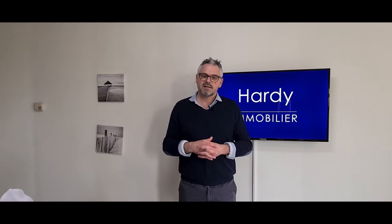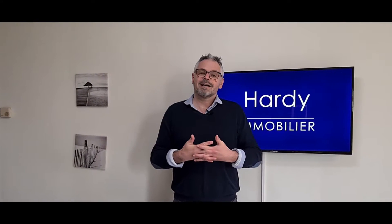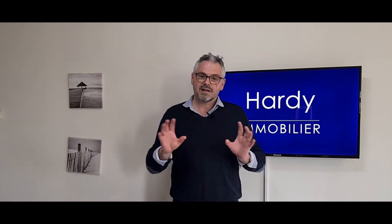Bonjour, je suis Joannic de l'agence Hardy Immobilier. Et comme vous avez pu le voir, aujourd'hui nous nous rendons sur la commune de Boisemont, en périphérie de Cergy-Pontoise. La maison que nous allons découvrir ensemble est une maison extrêmement récente puisqu'elle a été livrée en 2020. Vous allez voir que outre un très beau séjour et trois chambres, sa caractéristique principale c'est sa très grande luminosité grâce à de très belles ouvertures directement orientées plein sud et qui donnent sur le jardin. Vous êtes prêts ? Allez, c'est parti, on y va !